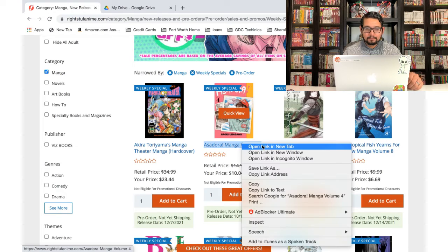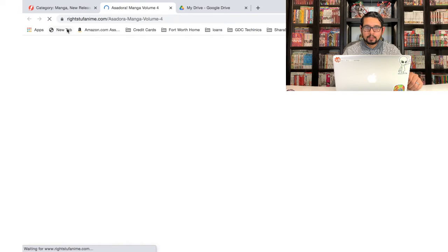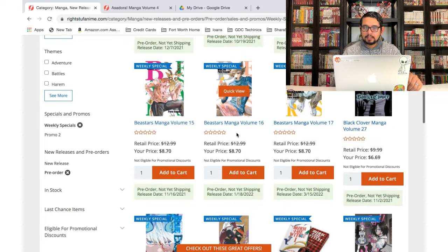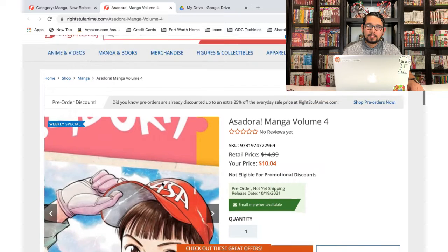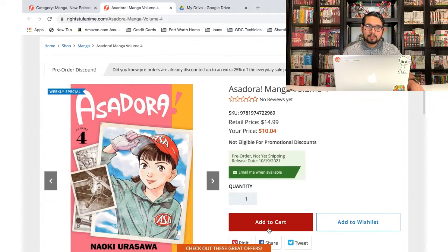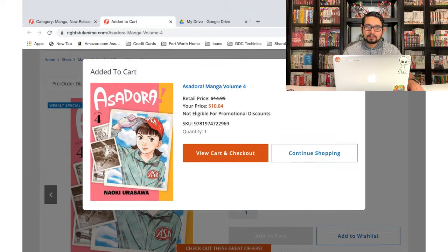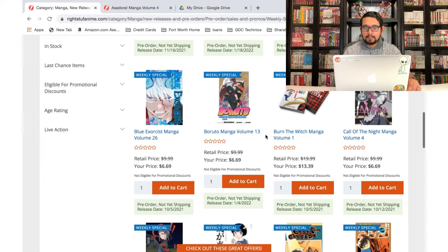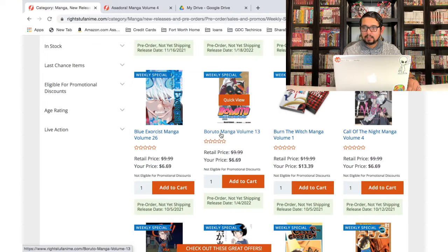Asadora — I am picking this one up. Let me check if I've pre-ordered volume four. While that loads we'll keep looking. Beast Stars — I've been wanting to start it but I don't want to start a new series right now. I'm trying to save money when it comes to buying manga, so I'll save that for another date. Looks like I haven't pre-ordered Asadora, so let's add that to the cart. For now we're gonna skip Beast Stars.